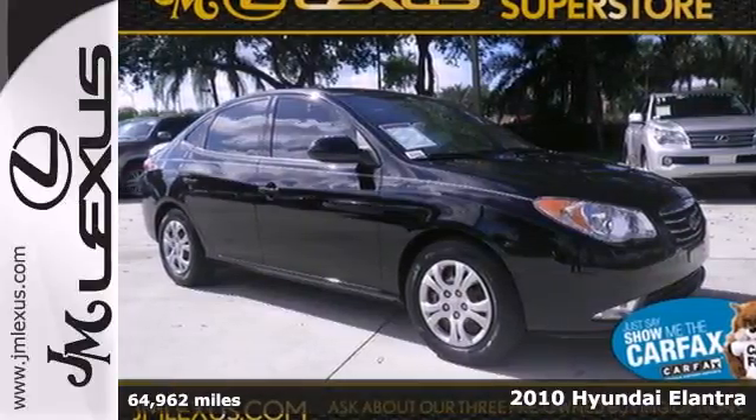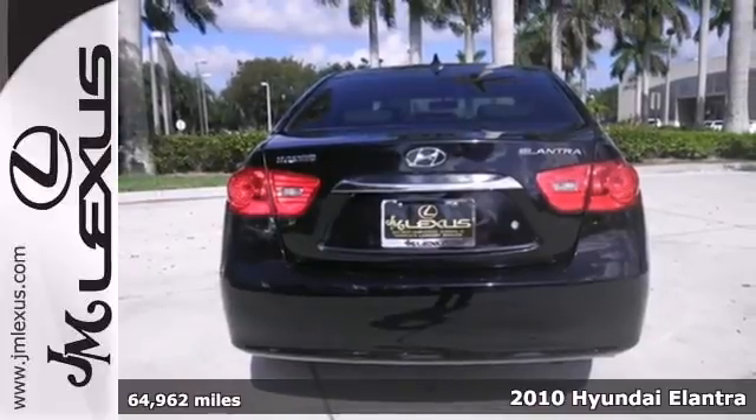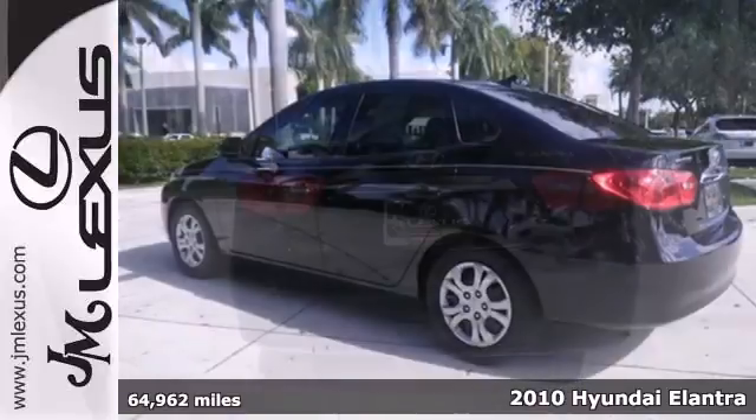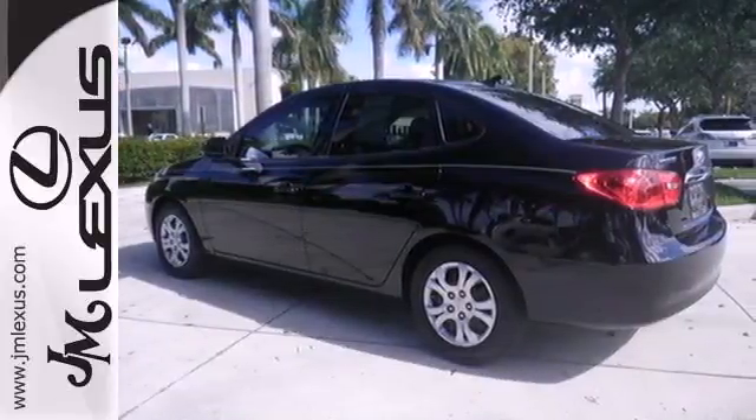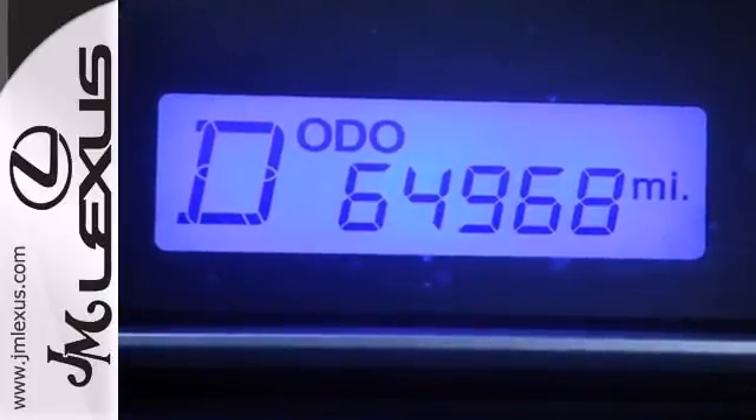Here's a 2010 Hyundai Elantra. The Elantra offers so much for so little with standard driver and passenger whiplash protection, one-touch power windows, remote anti-theft alarm system, and variable intermittent wipers.